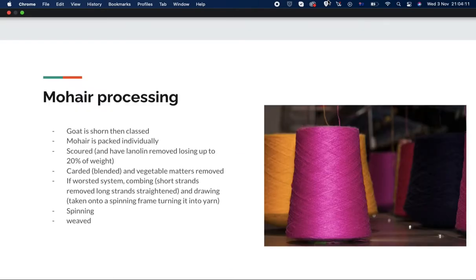For mohair processing, the goat is first shorn and then the fleece is classified. The mohair gets packed individually and goes through a process called scouring, where the natural oil called lanolin is removed. It can lose up to 20 percent of its weight through this. Then it gets carded or blended and vegetable matter is removed.